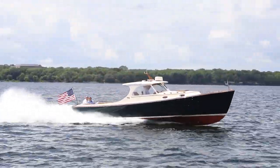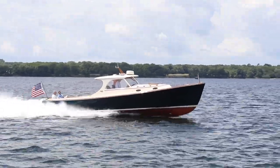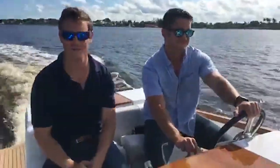For decades, Hinkley Yachts has been synonymous with innovative technologies. It's a company that brought us the joystick, jet drives, the picnic boat, and in recent years they had the electric Dasher.